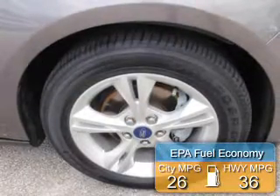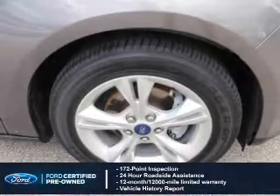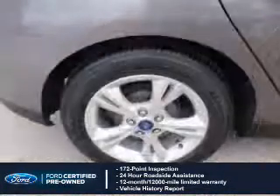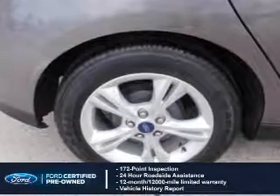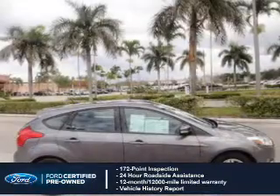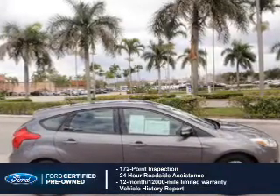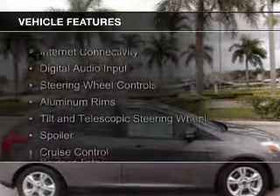Great fuel efficiency saves you money by requiring fewer trips to the gas station. With Ford-certified pre-owned vehicles, peace of mind comes standard, featuring a 172-point inspection, 24-hour roadside assistance, vehicle history report, 12-month, 12,000-mile comprehensive limited warranty, plus 7-year, 100,000-mile powertrain limited warranty coverage.